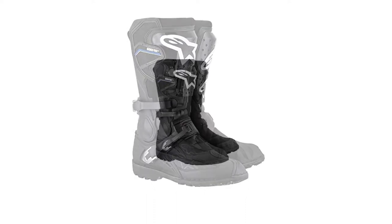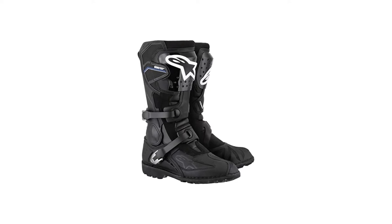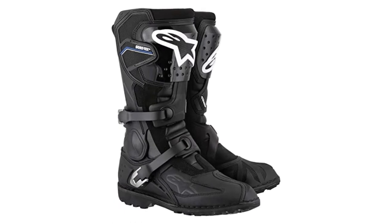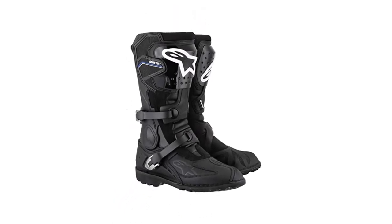From a protection standpoint, the Toucan features a leather and polymer constructed outer with reinforced TPU protection layers in key impact areas. The heel and toe are reinforced internally and externally, while a steel shank adds improved comfort while standing, and durability overall.